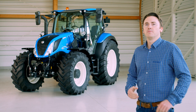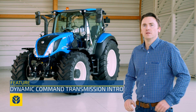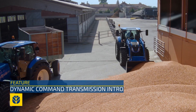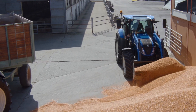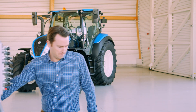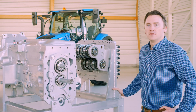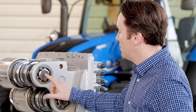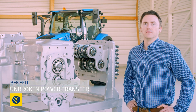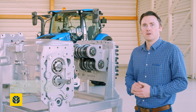First let me talk about the basics. The T5 dynamic command is unique in the mid-range segment with its use of dual clutch technology, a concept first introduced by the car industry almost 20 years ago. In essence, two clutches are used to manage the odd and the even gear sets, resulting in an unbroken power transfer between gear shifts. Unlike traditional power shift designs, there is minimal power loss.